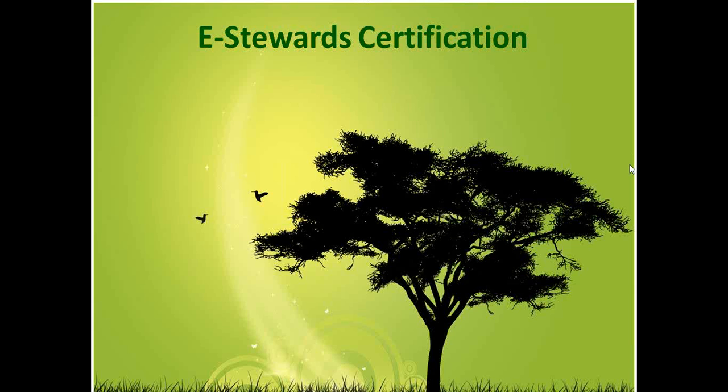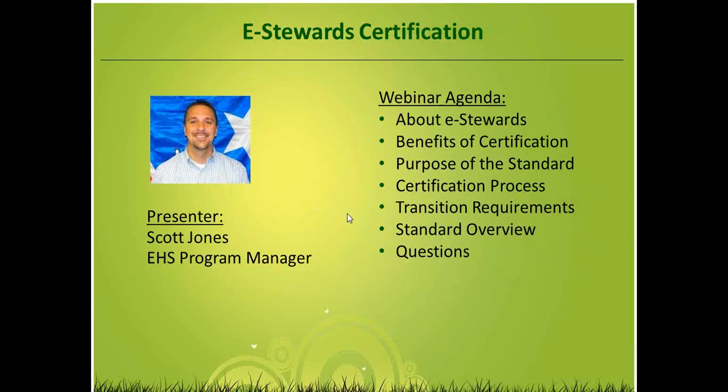Good morning everyone. Thanks for taking the time to join us for our eStewards certification webinar today. My name is Scott Jones, I'll be the presenter for this webinar today. Just to give you a little rundown of what we're going to talk about here.